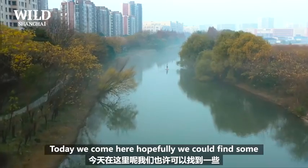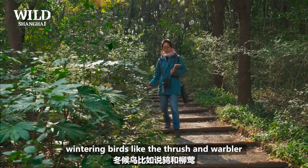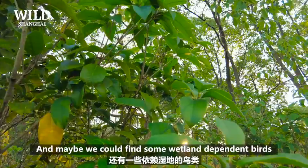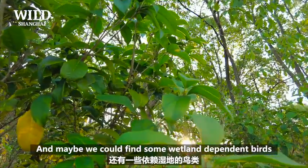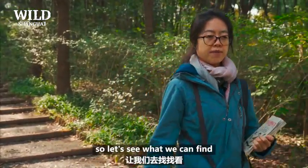Today we come here, and hopefully we could find some wintering birds like thrushes and warblers, and maybe we could find some wetland-dependent birds and other animals. So let's see what we can find.